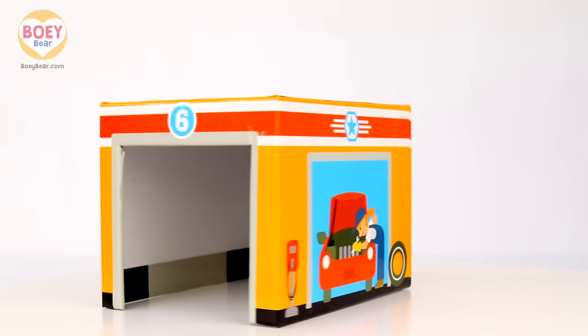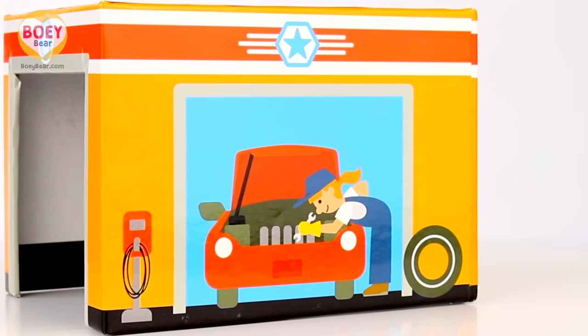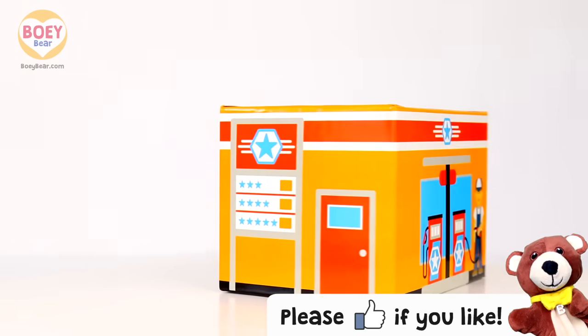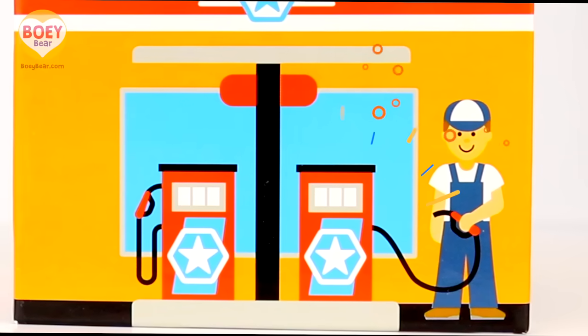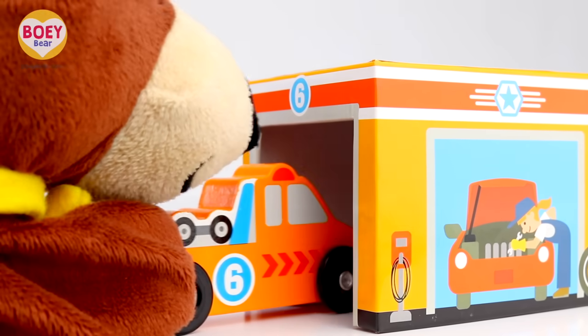This is a car garage. Here's a car mechanic fixing the engine of a car. And this is the petrol station to fill up your car with fuel. The tow truck goes into the car garage.